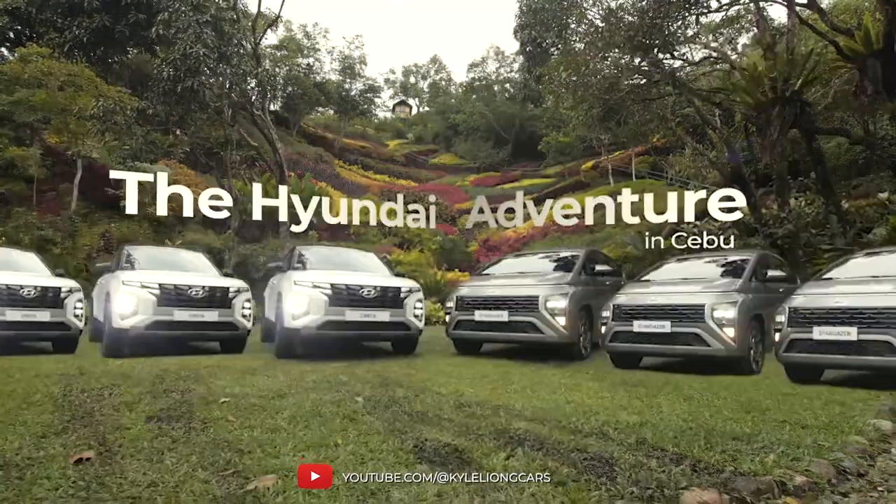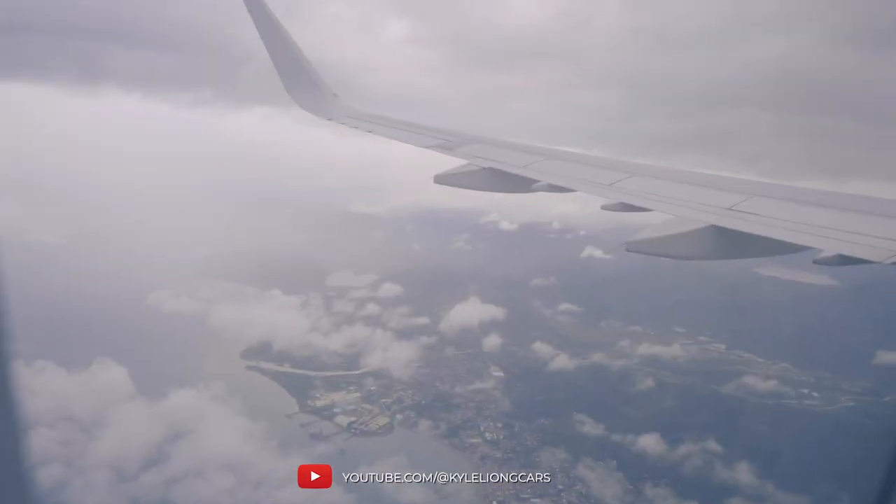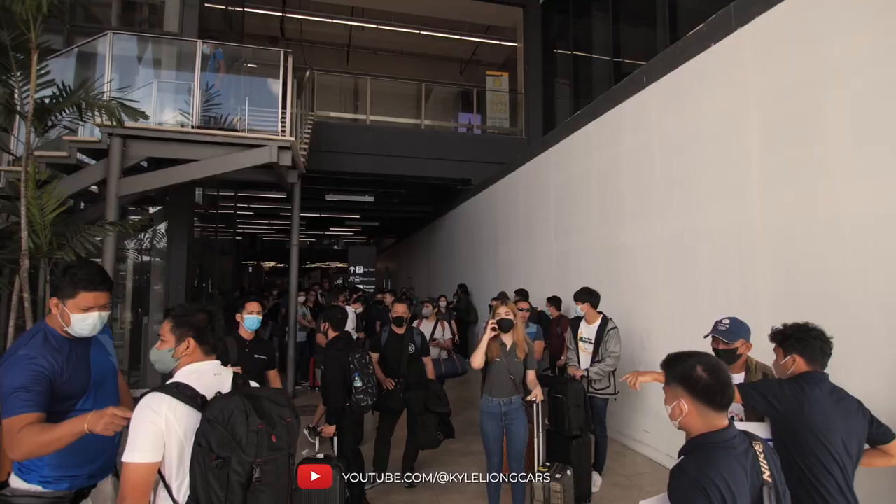Welcome to the Queen City of the South. Thank you for taking the time out to fly here in Cebu with Hyundai Motor Philippines.